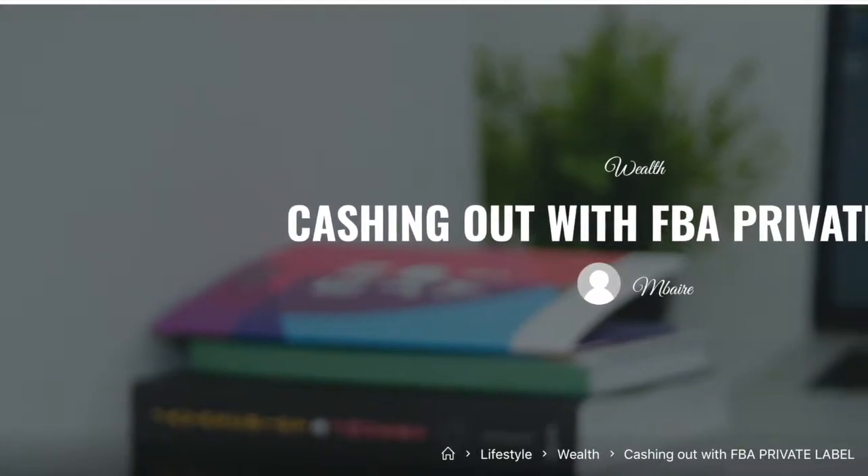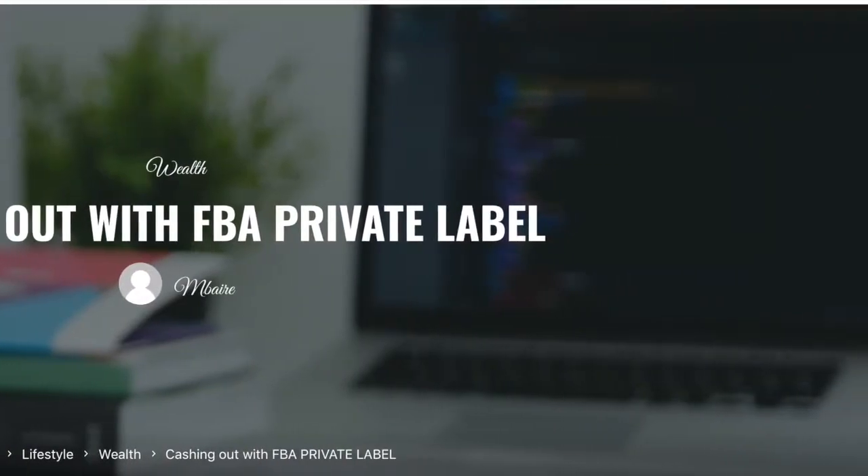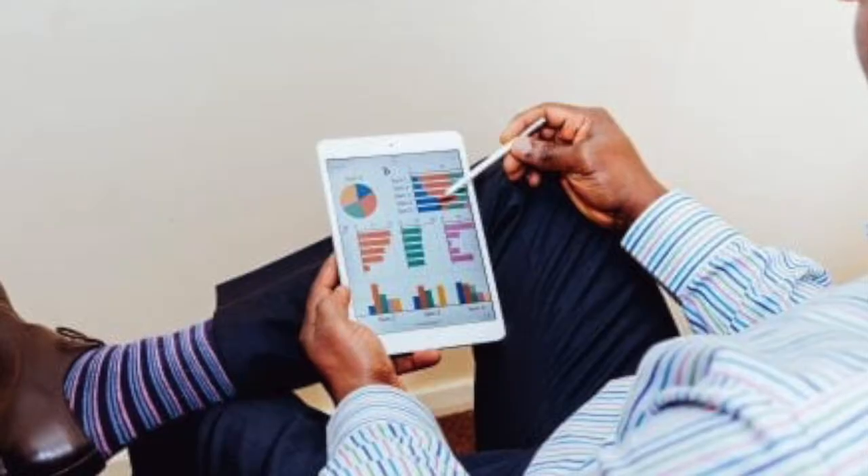Hey, Raven here from tjtrue.com and we're going to talk about cashing out with FBA private label — private label tips and precautions.